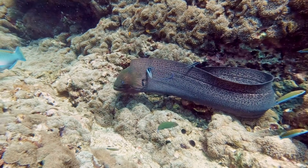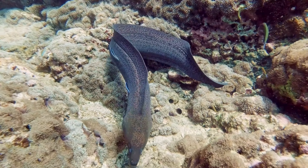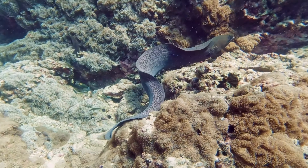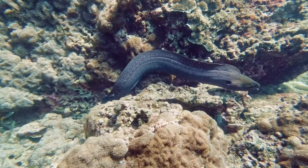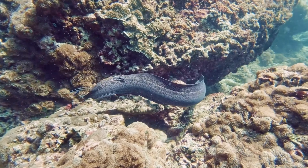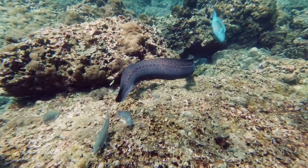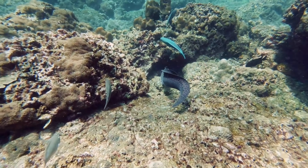The giant moray eel is a majestic creature and a true titan of the Red Sea's depths. With lengths often reaching up to an astounding three meters, the giant moray eel commands attention wherever it roams. Its mottled dark coloration, adorned with striking patterns, adds to the sense of awe it inspires.